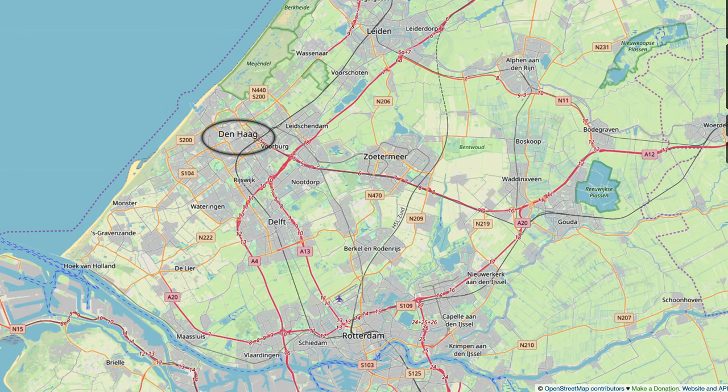The two closest main cities are Delft and Leiden, both of which make a good home base for visiting The Hague on a day trip, only 15 minutes away by train.